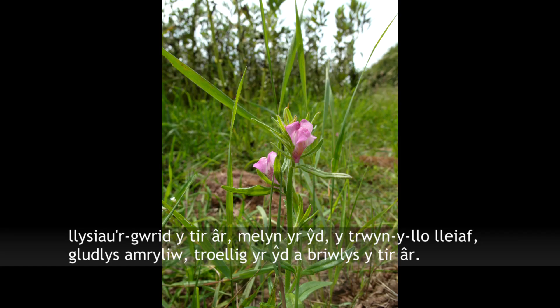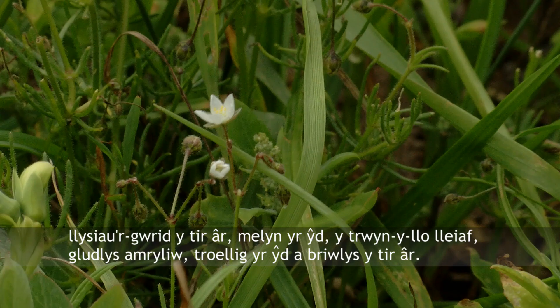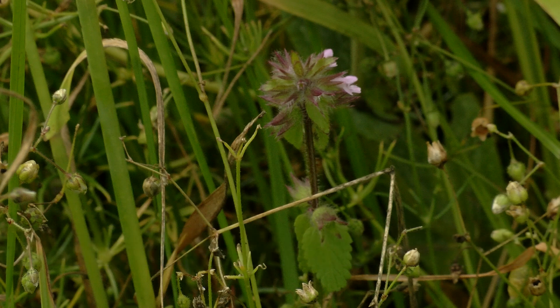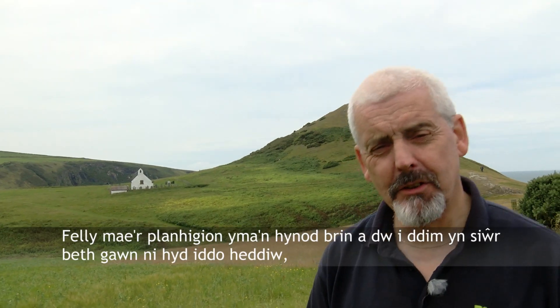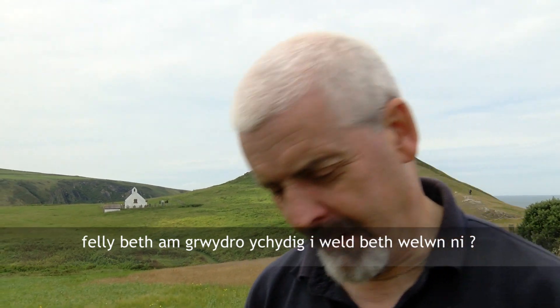Here in the arable land on Teguin farm we can hope to find species such as bugloss, corn marigold, weasel snout, small flowered catchfly, corn spurry and field woundwort. These plants are really rare and I'm not sure what we're going to find here today, so let's have a wander around and see what we can find.